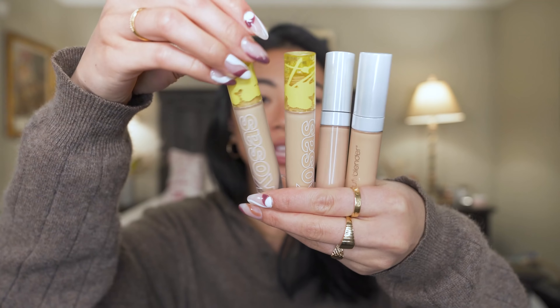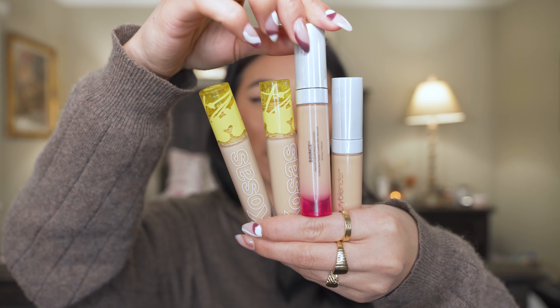Concealer favorites — I have the Kosas concealers and also the Beautyblender Bounce concealers. I typically like to have two shades of each because it's hard to find a perfect match. The Kosas concealer has a really lightweight natural-looking finish — it doesn't look cakey, so on lighter makeup days or when I skip foundation it's a really pretty concealer. For more full coverage looks where I want to really conceal darkness and blemishes, the Beautyblender concealer is a great full coverage option that still looks really pretty and not cakey.